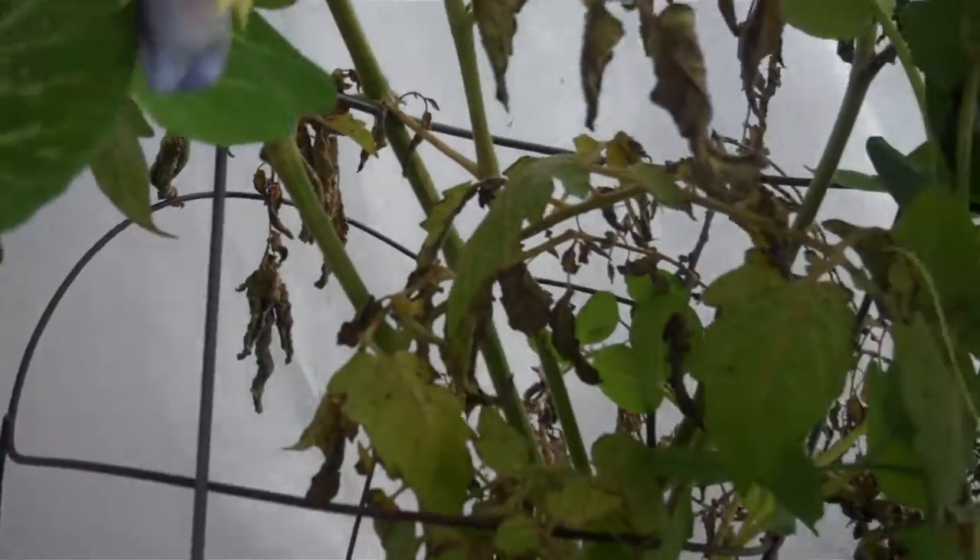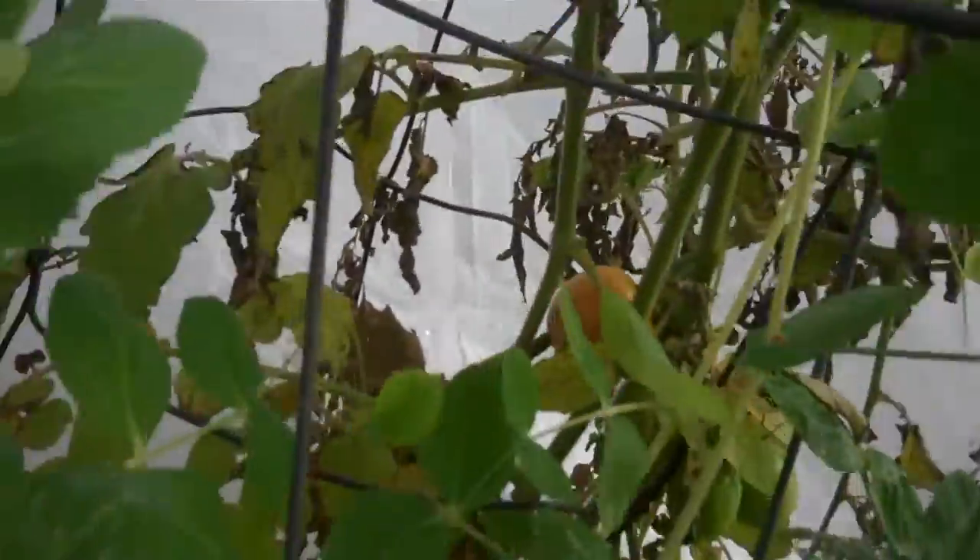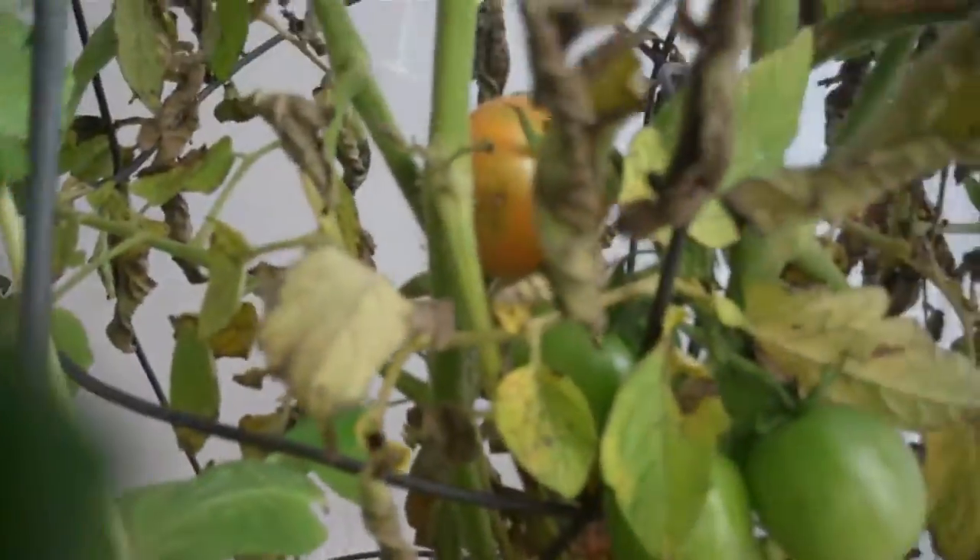The only thing that is protecting these plants is some row cover — that's it. There is no plastic over these plants, and that's what's wrong with the tomato. It has got some cold damage, but as I said, you can still see both green tomatoes on there and some tomatoes that are getting ready to turn red.